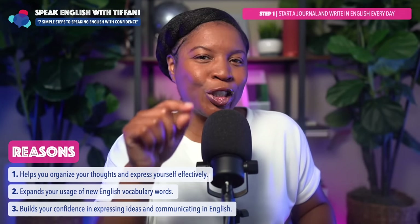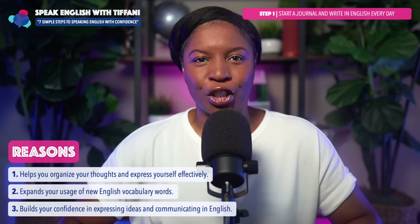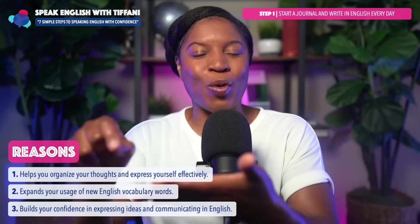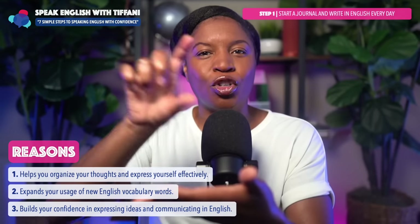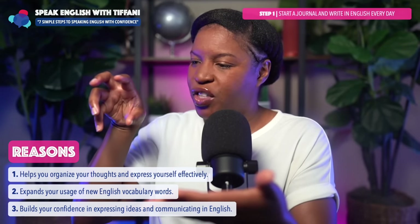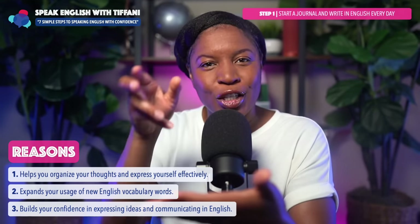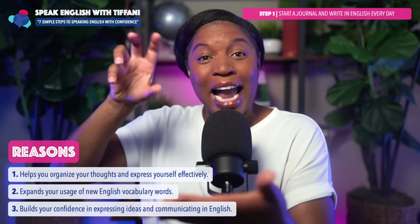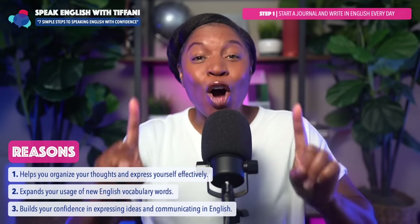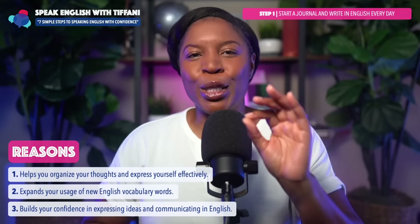Writing in your journal every day actually builds your confidence in expressing ideas and communicating in English. When you are writing in a journal, you have to communicate something — you can't just write random words. Your brain literally goes into another area and says, okay, we need to access these words, we need to access this information. You start organizing your ideas, organizing your thoughts and communicating a clear idea as you write in your journal every day.